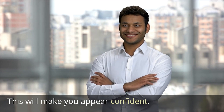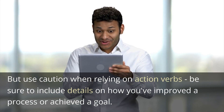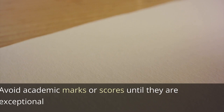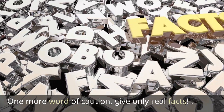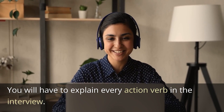This will make you appear confident. But use caution when relying on action verbs — be sure to include details on how you have improved a process or achieved a goal. Avoid academic marks or scores unless they are exceptional. One more word of caution: give only real facts, as you will have to explain every action verb in the interview.